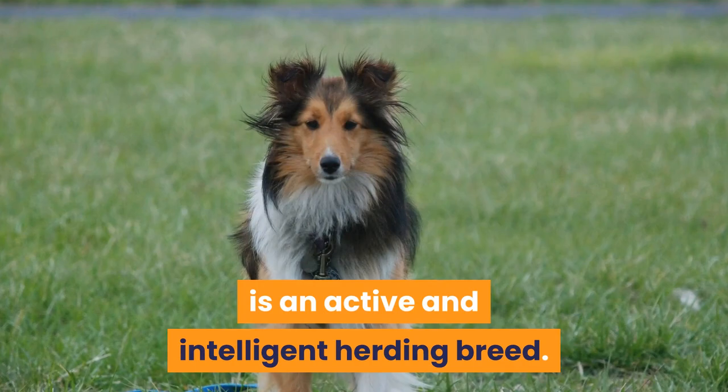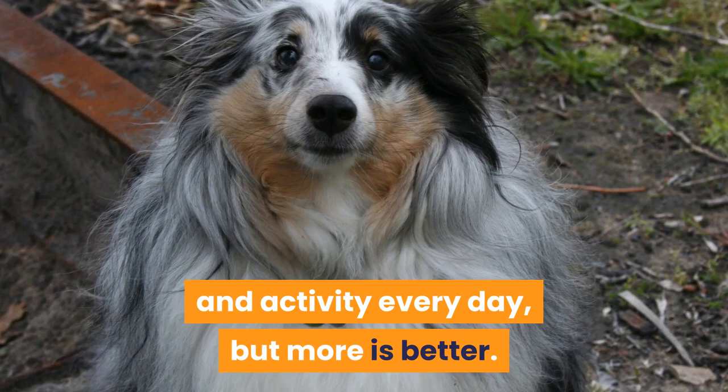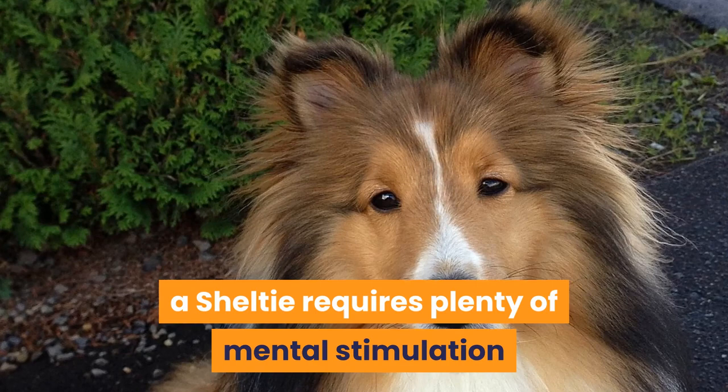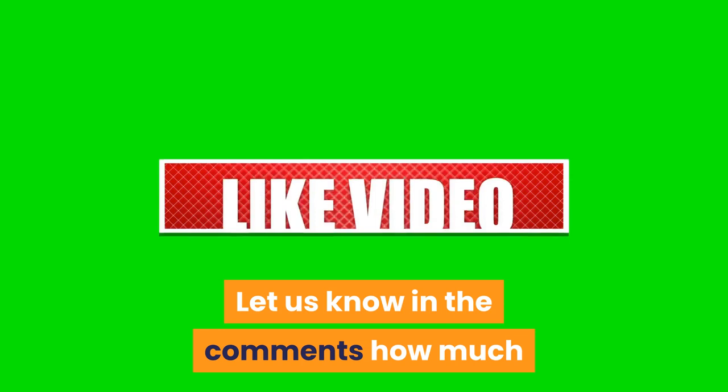In summary, the Shetland Sheepdog, or Sheltie, is an active and intelligent herding breed. They require at least an hour of exercise and activity every day, but more is better. This should include one or two walks of 30 to 60 minutes and other free play and activity. In addition, due to their intelligence, a Sheltie requires plenty of mental stimulation and enrichment to challenge their minds. Mental exercise can help tire a Sheltie out just as much as physical activity. Let us know in the comments how much and ways you exercise your Shetland Sheepdog.